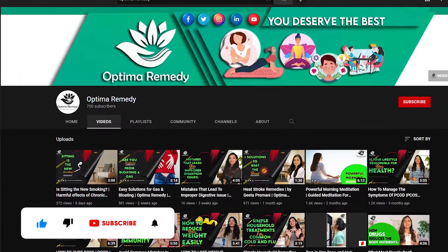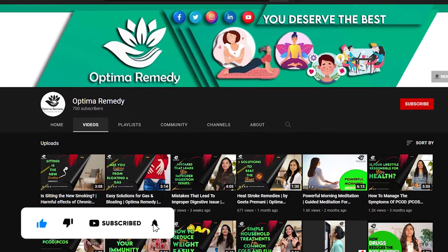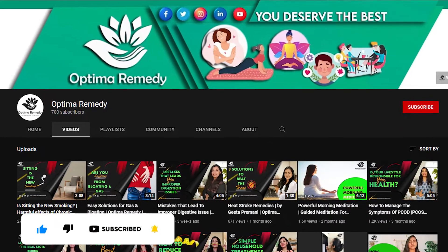This was all about coconut oil in thyroid. If you like this video, share it with your friends. Don't forget to subscribe to our channel.